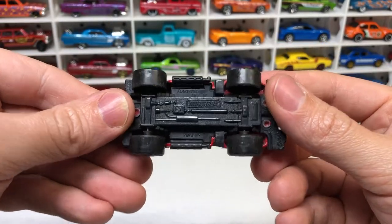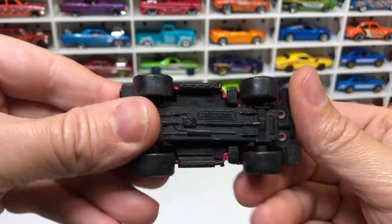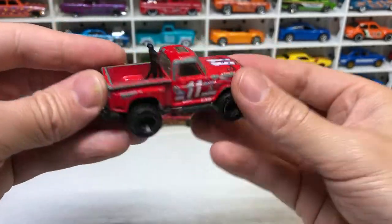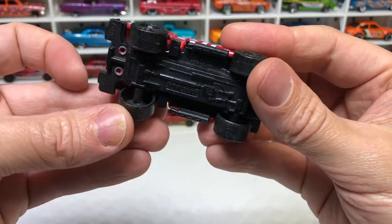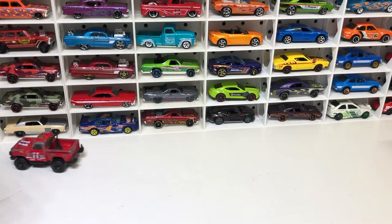Next is a Matchbox Flare Side Pickup — this is cool. A little bit of weight to it, although it has a plastic bottom. It's a reasonably large body. One of the rear wheels is a bit broken, but it still rolls well.